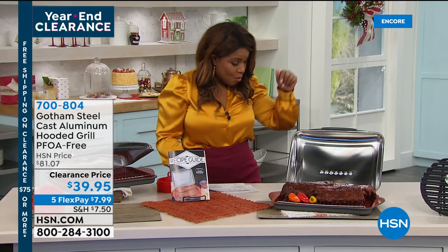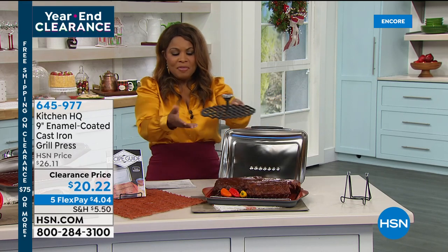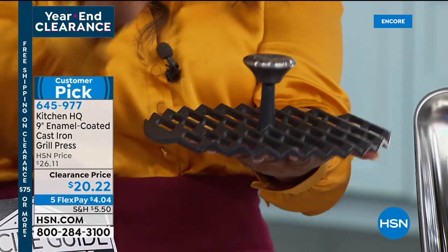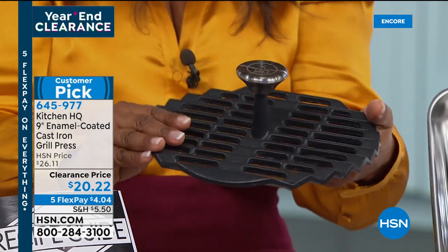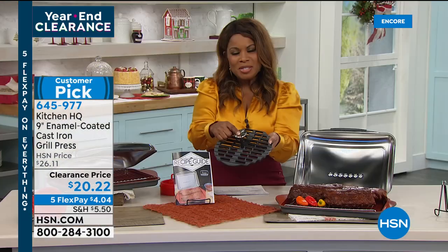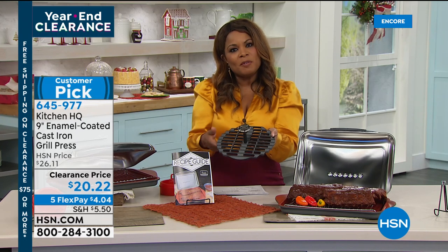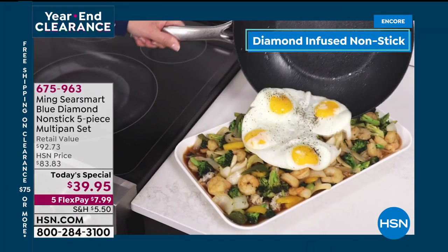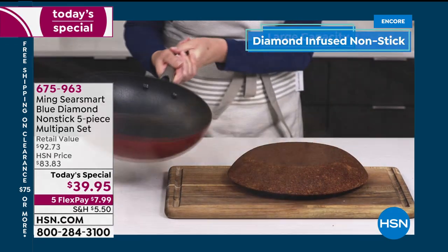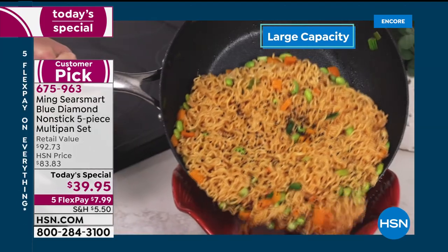We're going to walk over and show you the grill press. This is great — it's cast iron, heavy duty. What this does is allow you to cook your foods a lot faster. It's a 9-inch enameled-coated grill press, which means it's going to be super easy to clean. It's $20.22 or $4.04. You can add that to your order. Don't forget, it's our big kitchen clearance day — and once you spend over $75, you'll get free shipping and handling. Our best buy of the day is by Ming Tsai — Chef Ming Tsai's Blue Diamond nonstick five-piece multi-pan set.